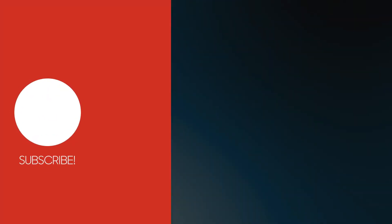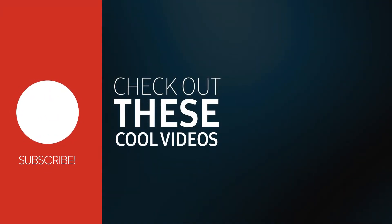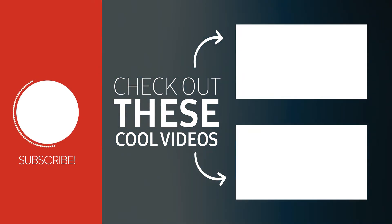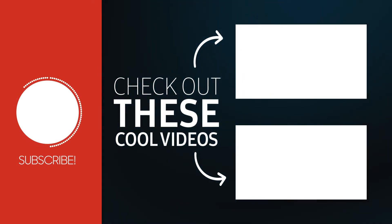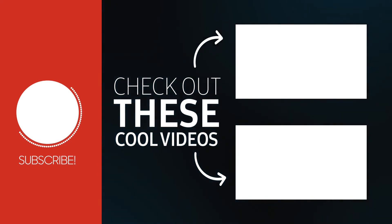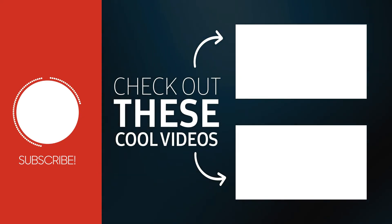Thanks a lot for watching this video. If you really liked it, please hit that like button, subscribe to Creative Soft, and see you in the next video.